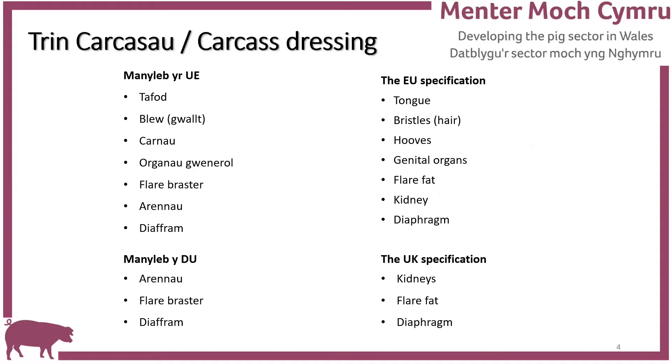There are two methods of pig carcass dressing in the UK: the EU specification and the UK specification. Before weighing the carcass, certain parts must be removed under the EU specification. UK abattoirs are allowed to present pig carcasses according to the UK specification, which means dressing carcasses the same as EU specification but leaving certain parts in. It is up to them whether to leave the tongue in or take it out.